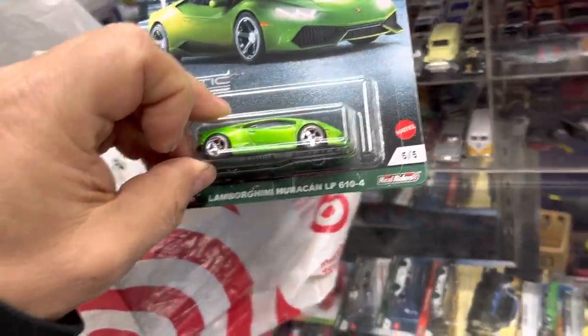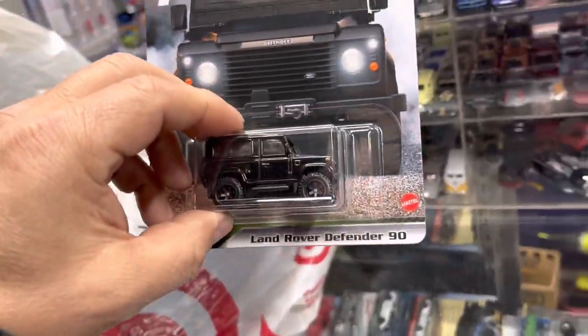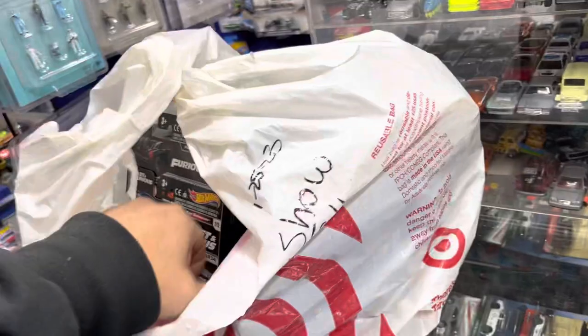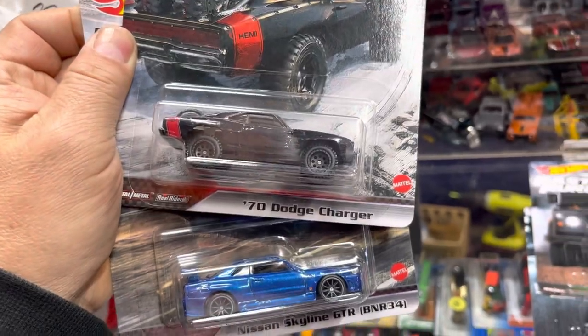Lamborghini Huracán LP 610-4 and Land Rover Defender 90. Ooh, Nissan Skyline GTR R34 and a '70 Dodge Charger — nice!